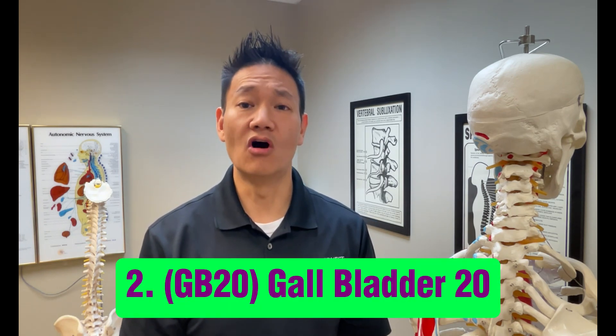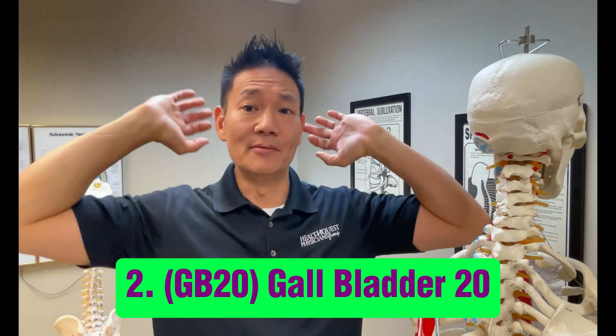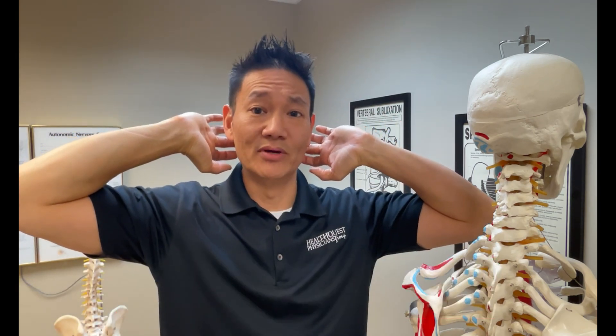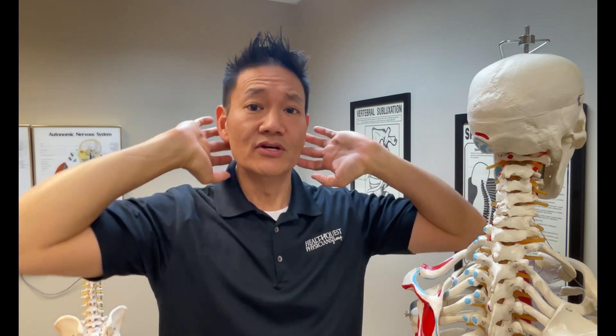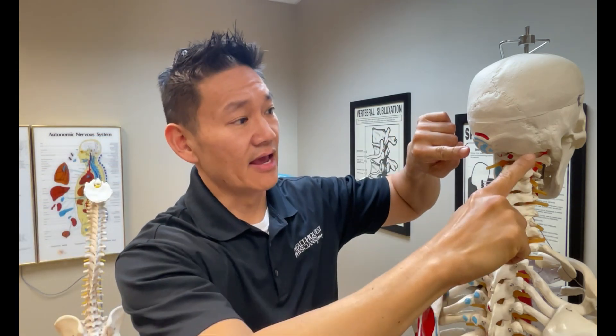Next, we have GB20, or Gallbladder 20, located at the base of the skull in the hollow between the two large vertical neck muscles, just underneath the base of the skull — so approximately here and here. This point is effective in relieving dizziness caused by inner ear disorders, headaches, or neck tension.